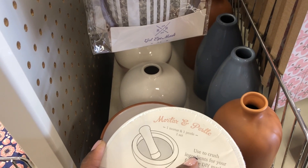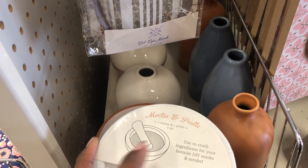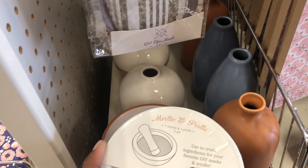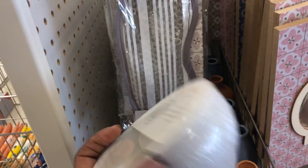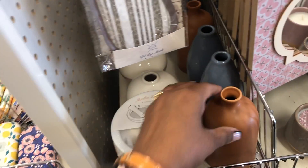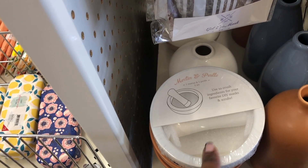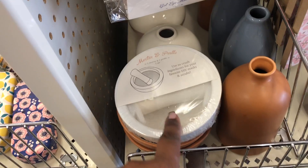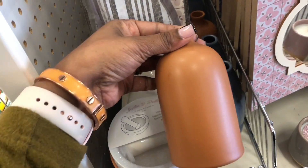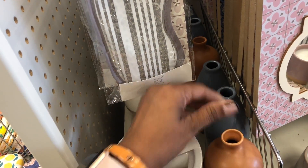They also have this DIY smasher so you can make like your herbs and things like that. I would probably put garlic and things in there because it looks really pretty in the kitchen. This is definitely like a spa item, and they also have these clay vases — I think they're so cute.